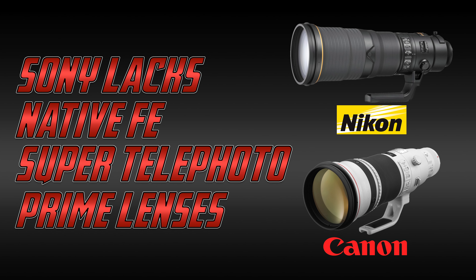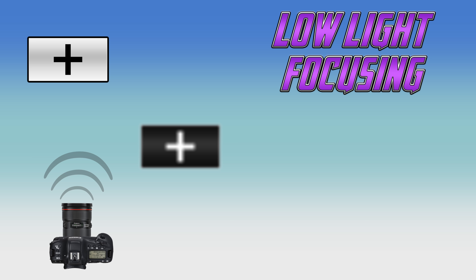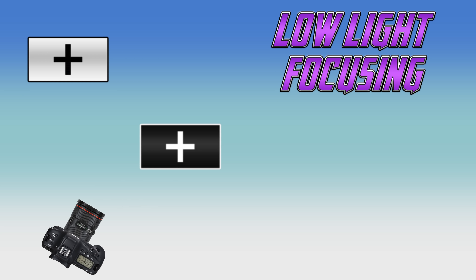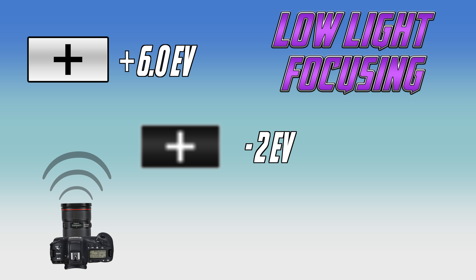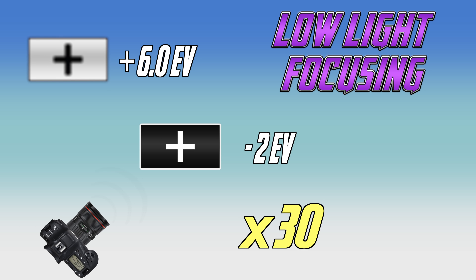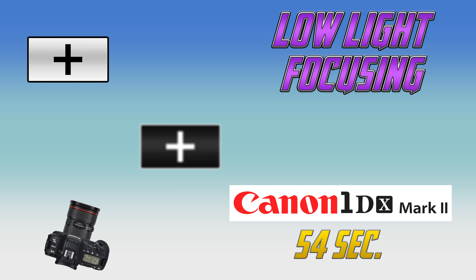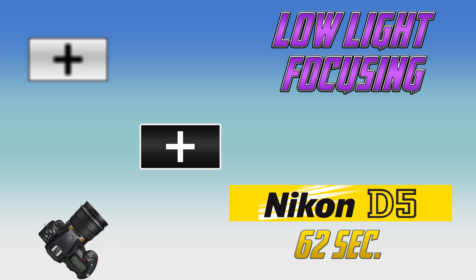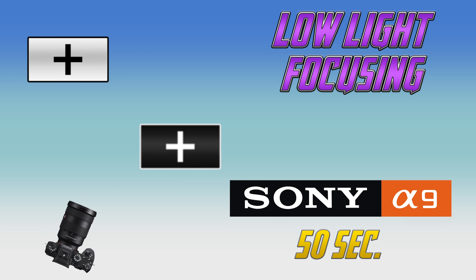Canon and Nikon need to be terrified of what Sony is doing innovation-wise. In my low-light focusing test, I measure each camera's ability to focus between two high-contrast targets — one illuminated at +6 EV and the other at -2 EV — using the center focusing square, going back and forth for 30 repetitions over three rounds. The Canon 1DX Mark II scored an average of 54 seconds, the Nikon D5 scored 62 seconds, and the Sony A9 scored 50 seconds. The A9 also has a focus assist lamp that was not used in this test.